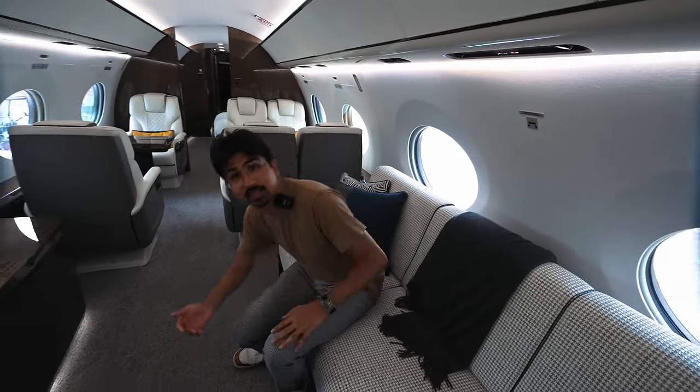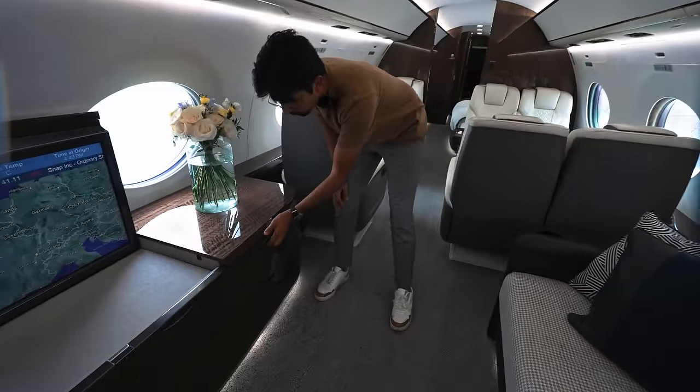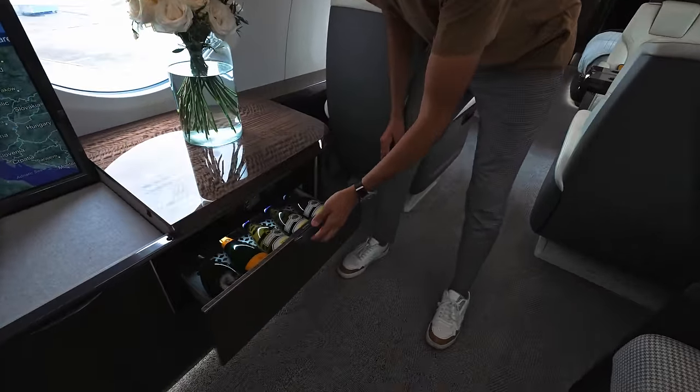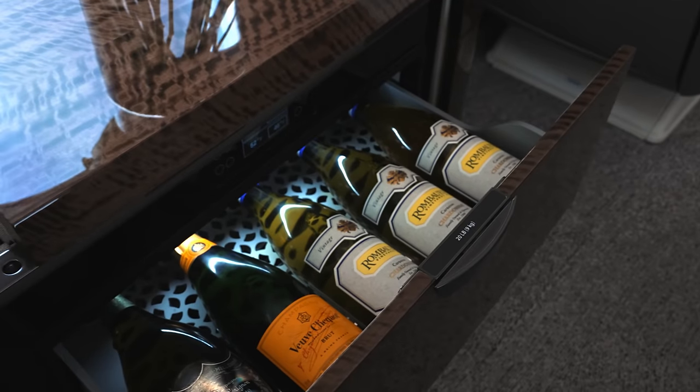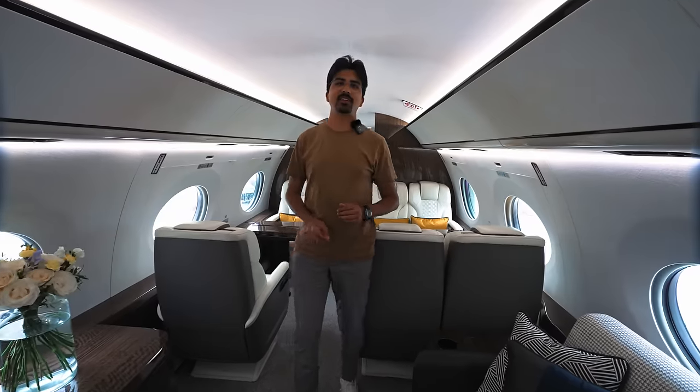What can't be missed when watching a good movie is, of course, a bottle of wine, and this aircraft has a dual wine cooler for your white wines and sparkling wines and your red wines. So whatever your preference is, you will be well suited.